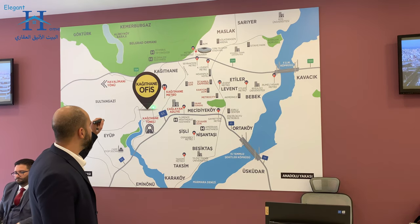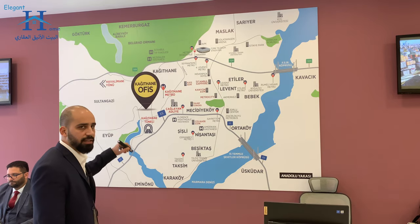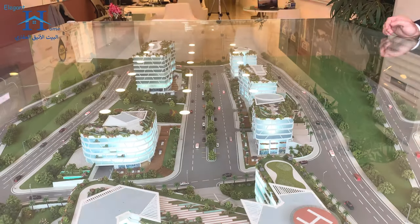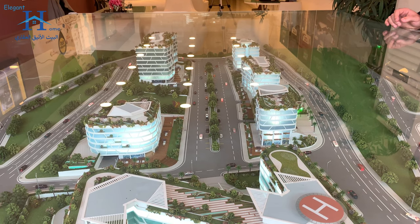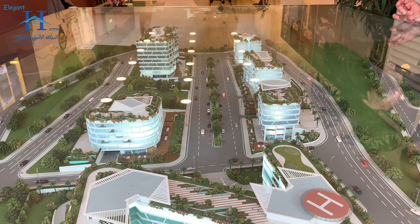Beside the metro, which is only 150 meters away from our project, there is no need to use a car to move around the city. Under the whole project ground, we have two floors as parking area, and for each office it has its own gate for the parking.